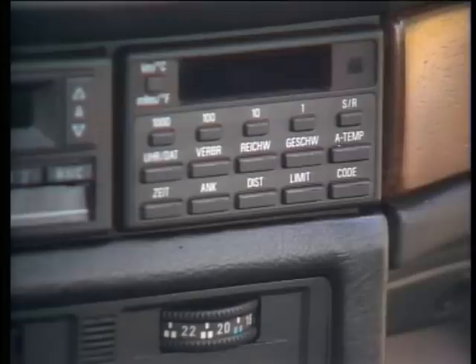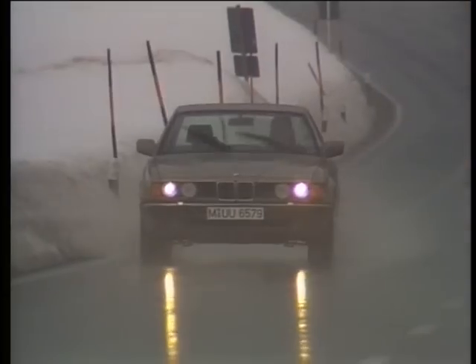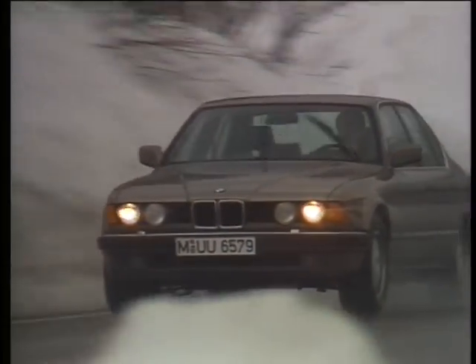The onboard computer is an important co-pilot, constantly checking the outside temperature, for example, and warning the driver in good time if black ice is likely.